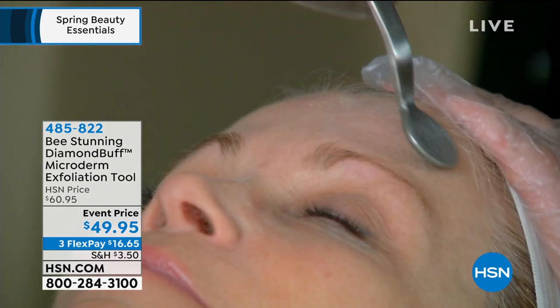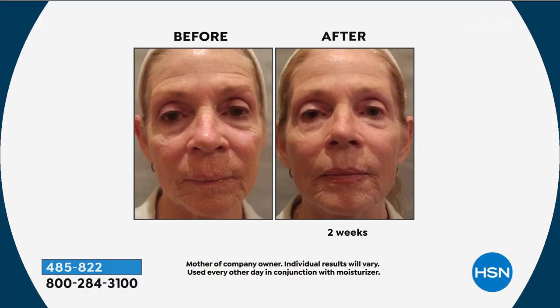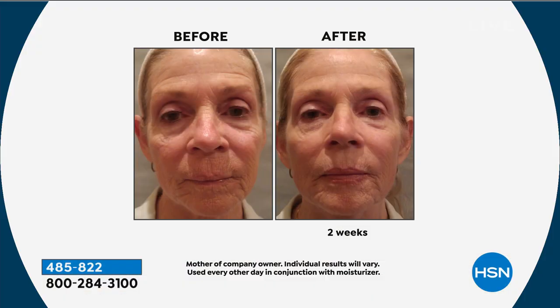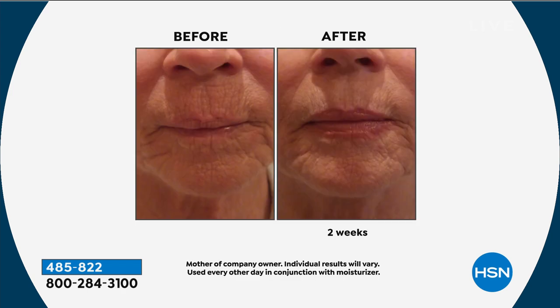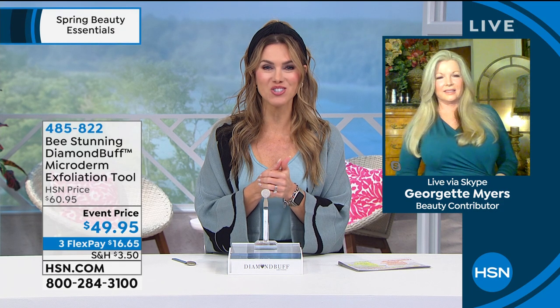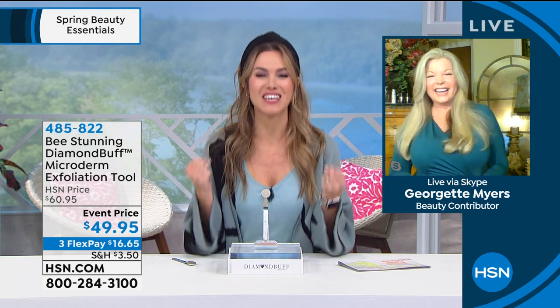Item number 485822. If you think your skin is too old, too aged, too wrinkly, too dry — forget about it. Now you're getting professional treatments at home from a professional herself. Georgette Myers has owned multiple spas and aesthetic facilities, doing treatments with this exact tool on patients. Now you're getting these results at home. Georgette Myers is joining us — it is so good to see your beautiful face.